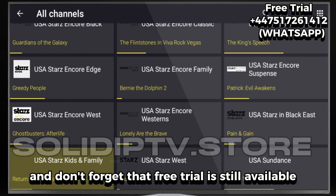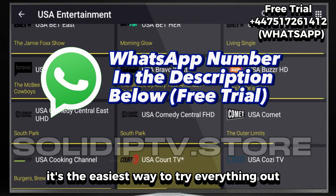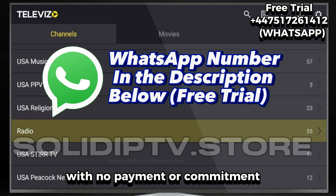And don't forget, that free trial is still available through the WhatsApp number in the description. It's the easiest way to try everything out with no payment or commitment.